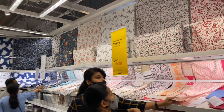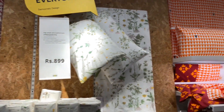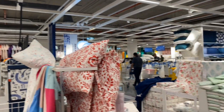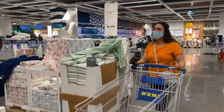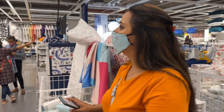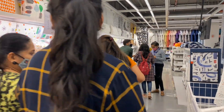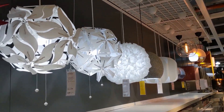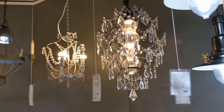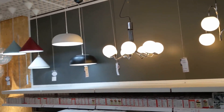You will get such a variety here that you won't know what to buy! In IKEA, I saw such beautiful lights at such affordable prices that I could not stop myself — I have bought two lamp shades.